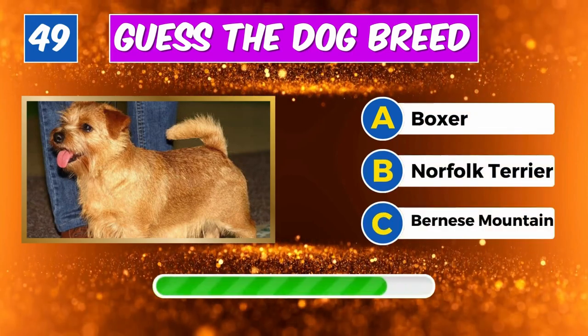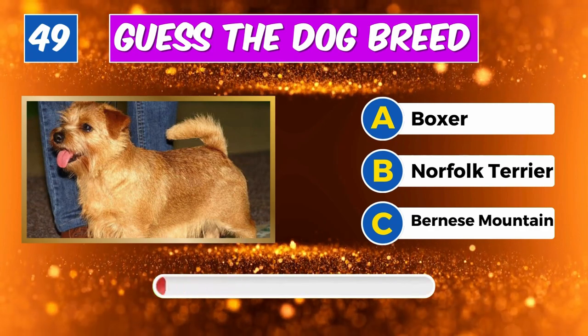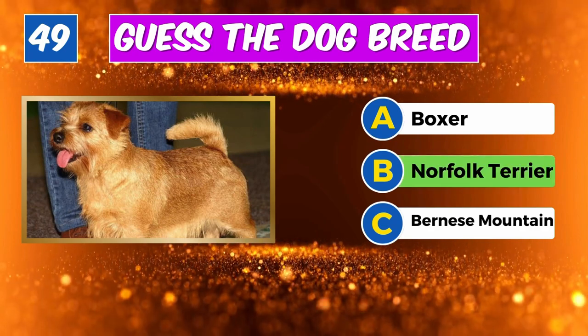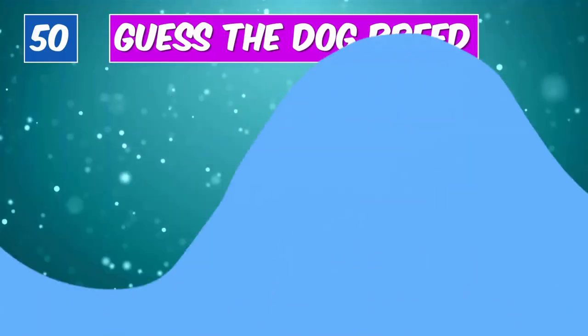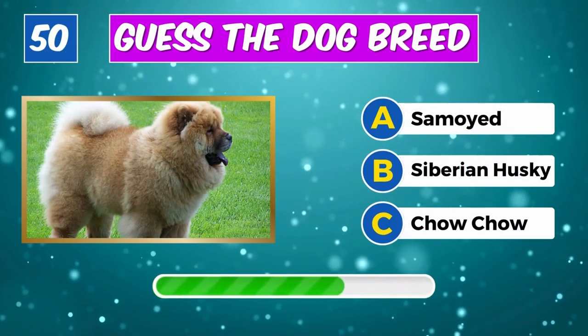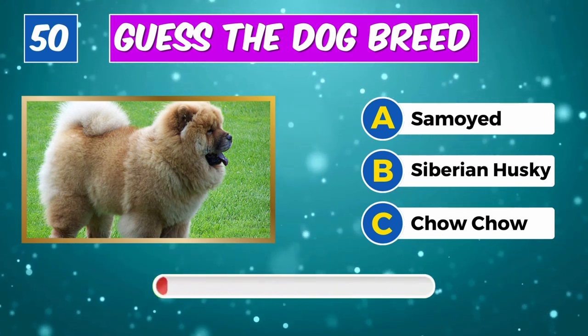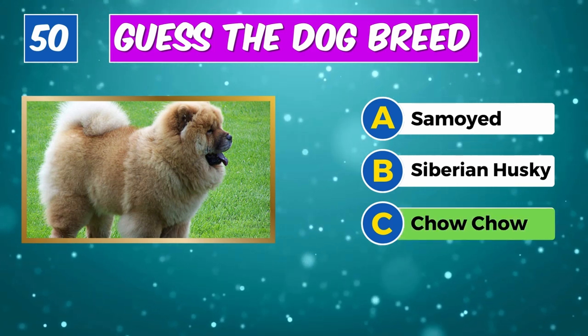Any idea about this furry friend? Yes, it's a Norfolk Terrier. Which breed is this? Great job, it's a Chow Chow.